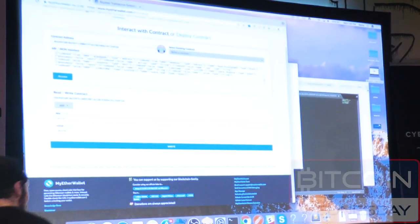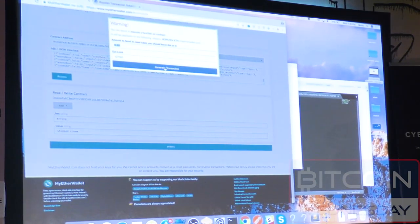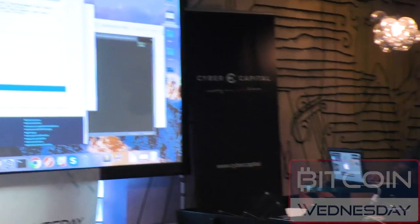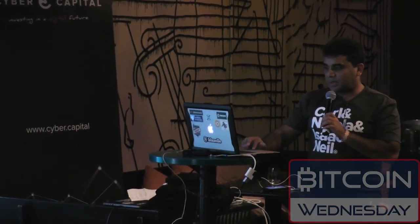We're going to use the key 'earring' and the value 'whipped cream' and write it. This is talking to something called Oraclize, which allows a blockchain to talk to things off the blockchain. We're putting in a small amount of Ether — there's a service called Oraclize that takes a small microtransaction fee to provide that service. Now we're going to generate the transaction — don't bother stealing my private key, this is just testnet Ethereum — and we're going to submit it and view the transaction.